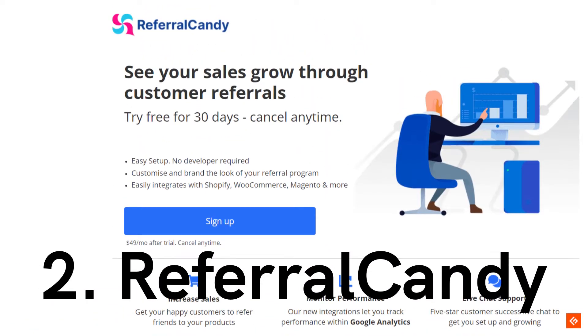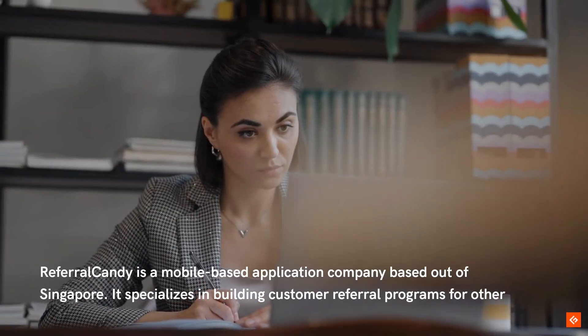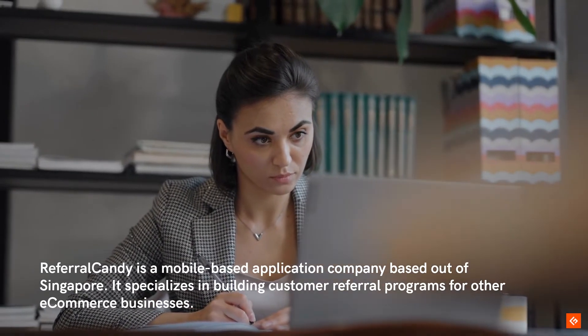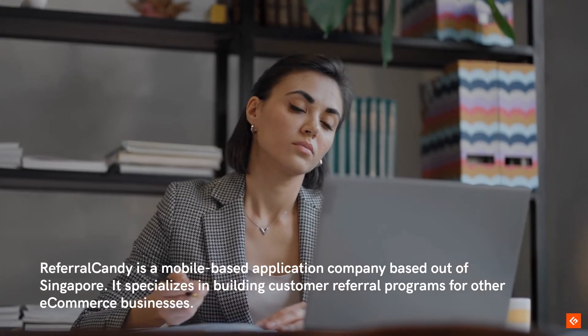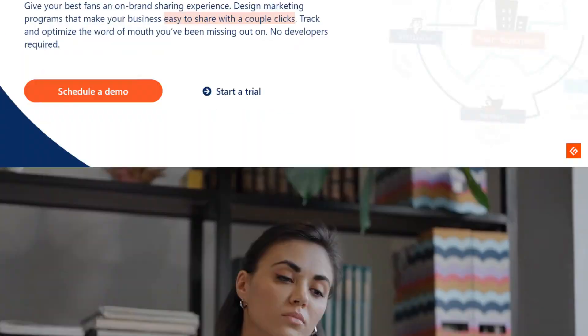2. Referral Candy. Referral Candy is a mobile-based application company based out of Singapore. It specializes in building customer referral programs for other e-commerce businesses.